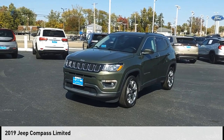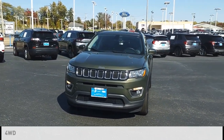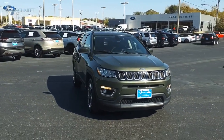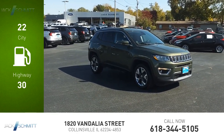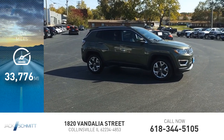You are going to love the 2019 Compass. This vehicle is powered by a four-wheel drive, four-cylinder, 2.4-liter engine. Great fuel efficiency saves you money by requiring fewer trips to the gas station. This vehicle has less than 35,000 miles.